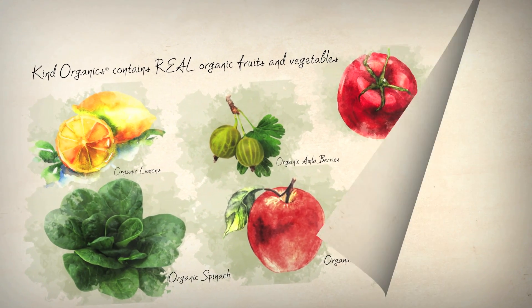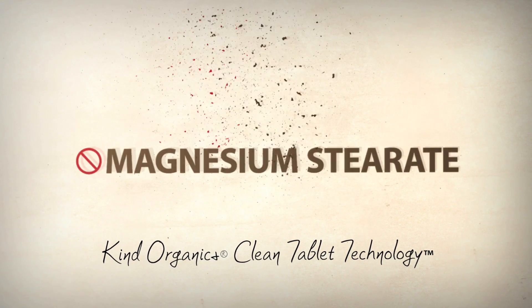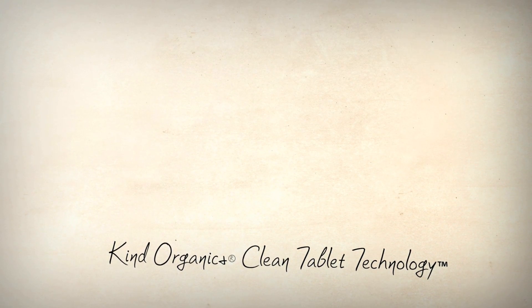You're also going to like what Kind Organics doesn't have. Our clean tablet technology means that we use no soy or corn-derived ingredients, no magnesium stearate, no shellac, carnauba wax, or similar binders and fillers.